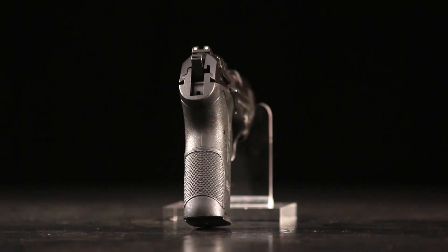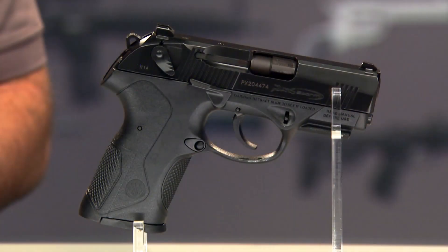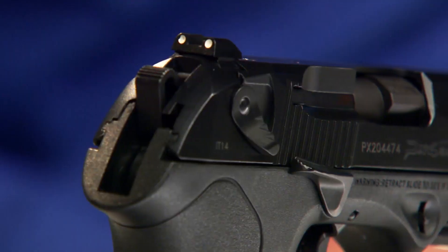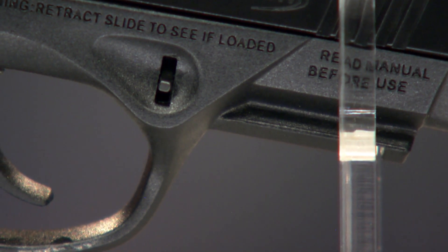Like just about all the pistols these days, this one has a polymer frame — that's really become the standard on everything except historic designs like the Beretta 92. The advantages both for the consumer and manufacturer are huge. The slide has Beretta's bruneton finish, which stands up to the worst sort of abuse. It has serrations on the front and rear for easy racking. I like the bold three-dot sights, and they are dovetailed into the slide front and rear so you can adjust or replace them. And there's an accessory rail on the front of the trigger guard that lets you mount lights or lasers.